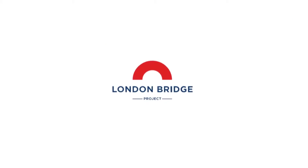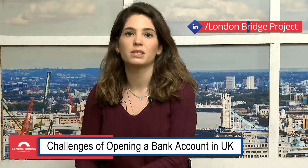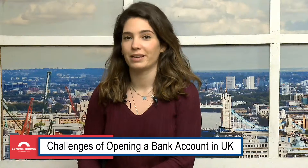Hello and welcome to London Bridge Projects' YouTube channel. It's easy to do business in the UK — to start a company here, to start a business, to invoice — but there's one thing that's challenging to do: opening a bank account.